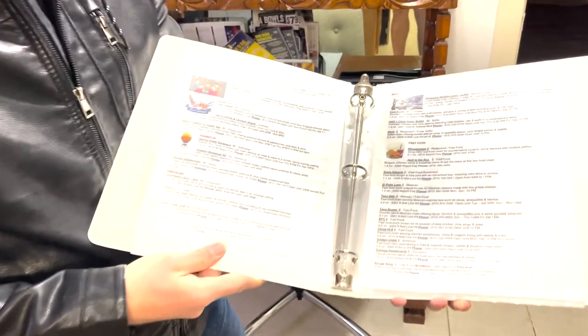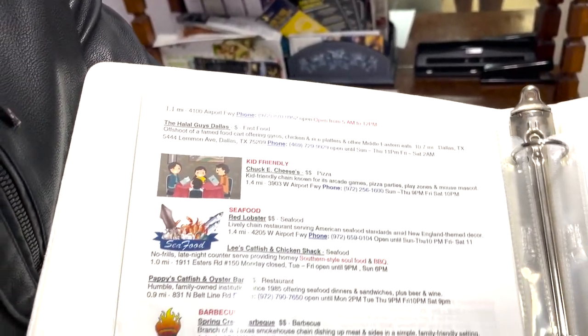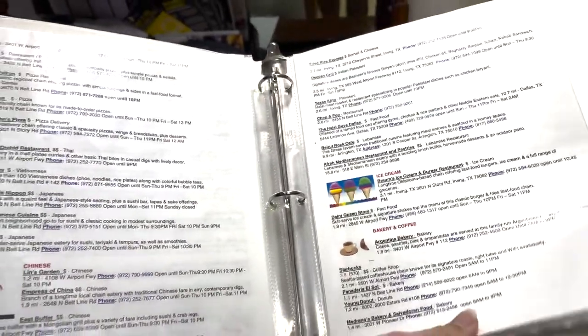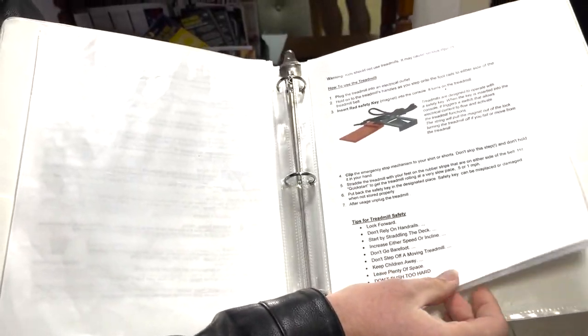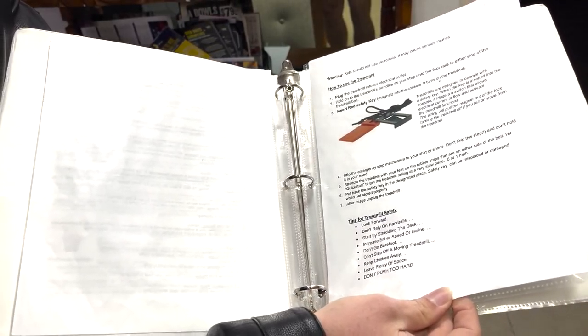They do have house rules and a house manual, which is really important — definitely put those in all your properties. They have a way for guests to access the Wi-Fi, some points of interest, and distances to nearby places in Irving, including kid-friendly restaurants. They were really thorough with setting this up. You can also add this to a digital version and send it to every single guest — that goes the extra mile. It's a shame they didn't build out the rest of their listing as well as they built out this manual.